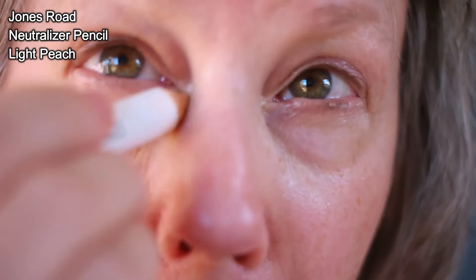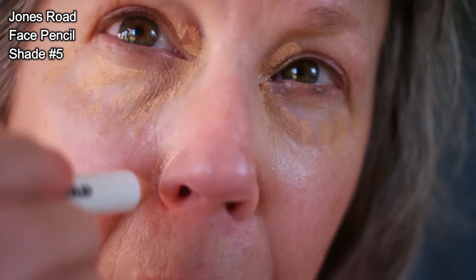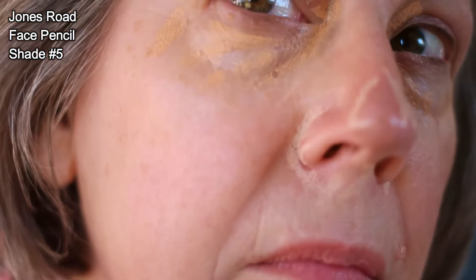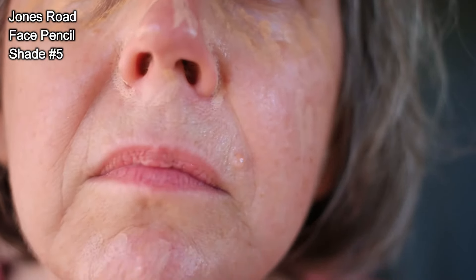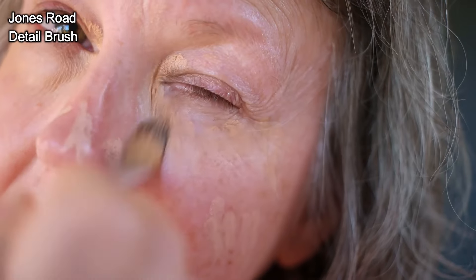I'm putting on the Jones Road Neutralizer Pencil under my eyes to cancel out darkness, using the shade Light Peach, which is working really well. For spot concealing, I chose Face Pencil number 5. It's supposed to be a cool shade, but I find most of these pencils run a little bit warm, so be aware of that when choosing your own shade from this line.